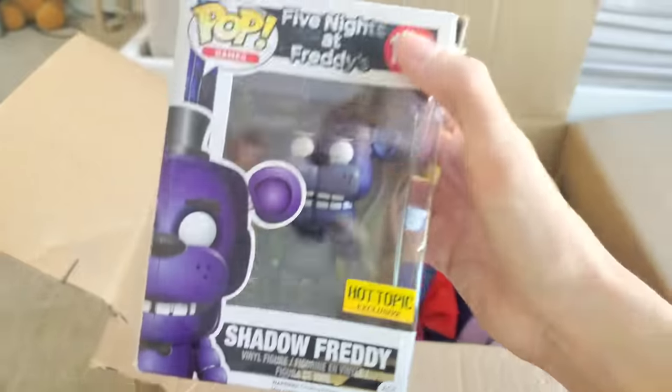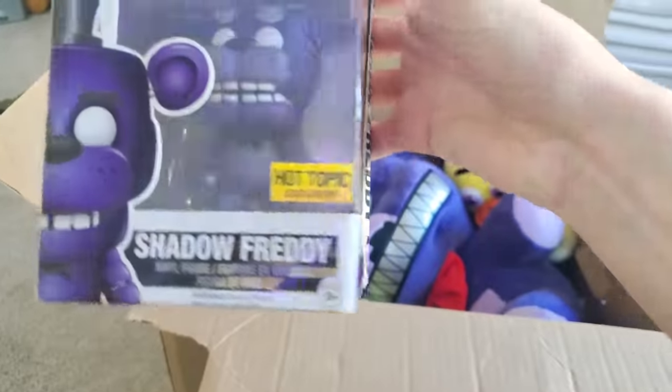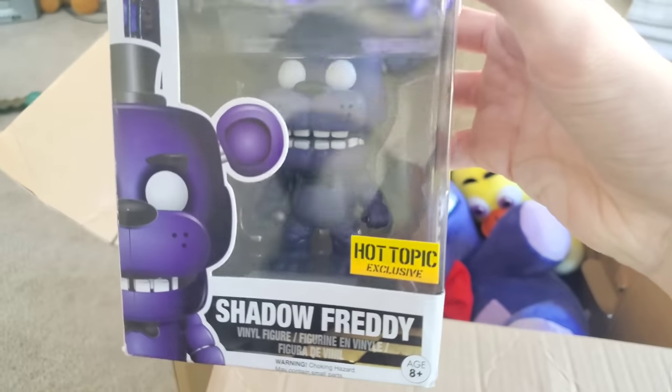Next up — a Shadow Freddy Funko Pop! Oh my goodness. Looks like it took some real damage along the way, but this is so rare. It's the Hot Topic exclusive Shadow Freddy Funko Pop.